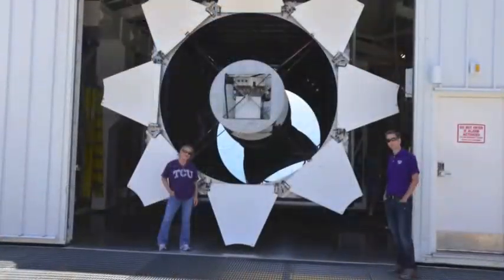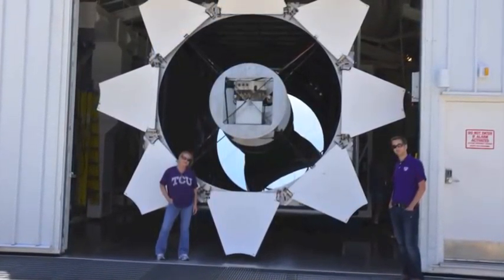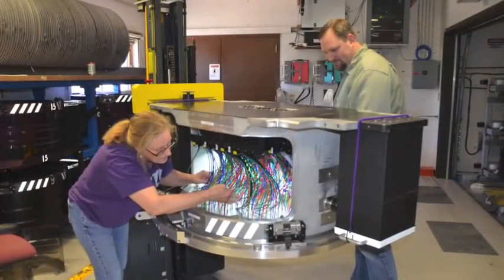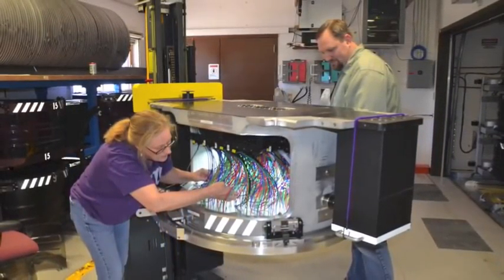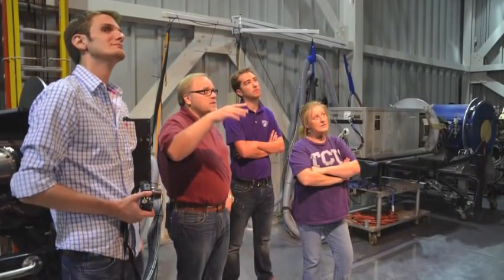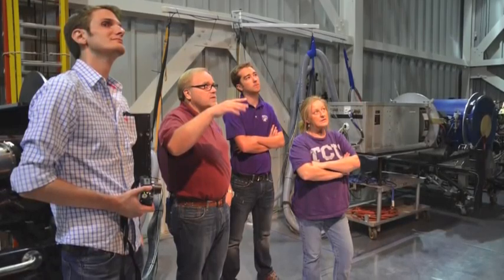TCU is part of the Sloan Digital Sky Survey international collaboration, which involves over 300 astronomers. We have TCU graduate students and undergraduate students working on Sloan research. Sloan provides one of a few opportunities we have at TCU to get students hands-on experience in astronomy at a research level, involved in both PhD and undergraduate research. It provides a great world-class resource for us.